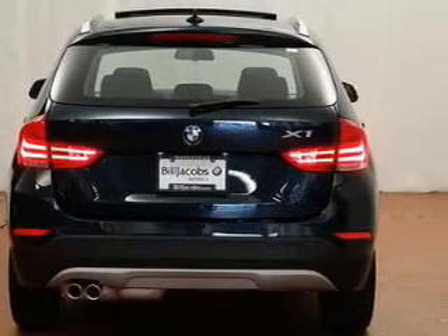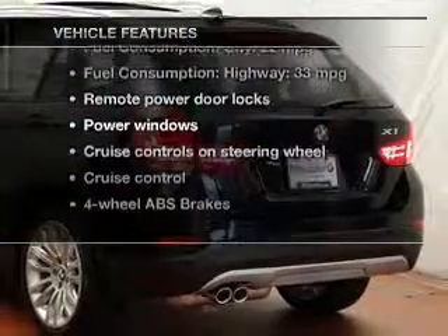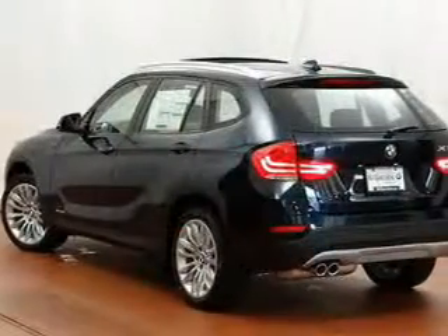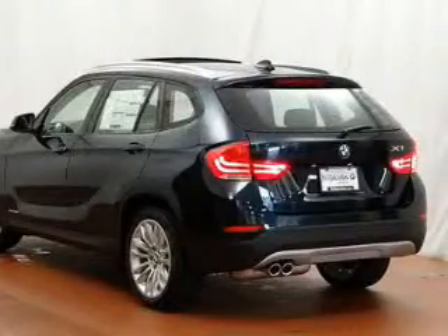Memory settings are just one of the extras. Enjoy these notable features that are included in this vehicle: keyless entry, power door locks, power windows, cruise control, Bluetooth wireless, an AM FM stereo with a CD player, and power mirrors.